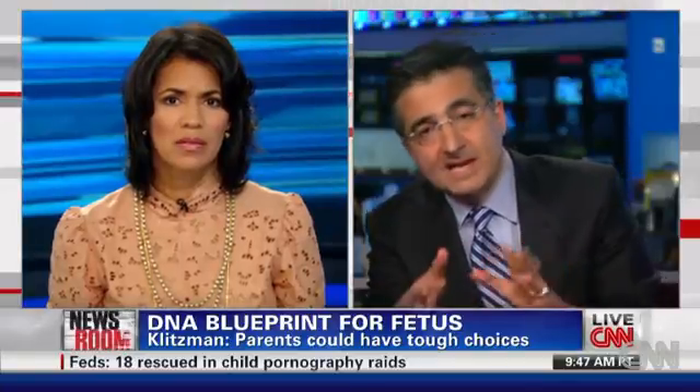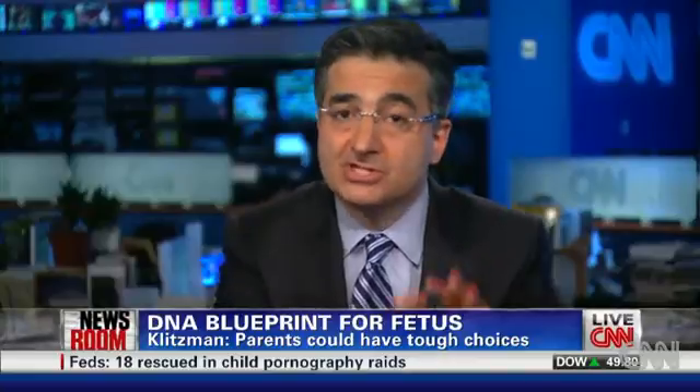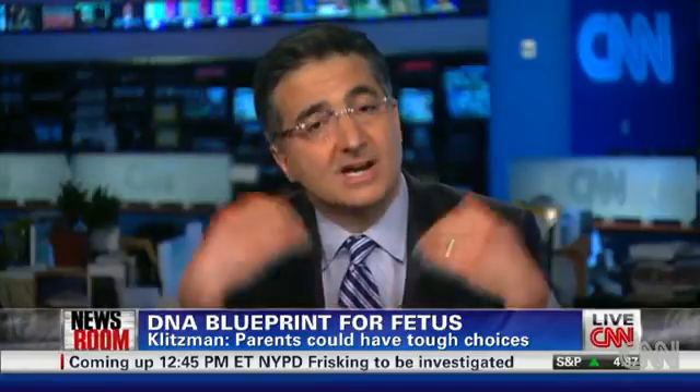Many people are against regulations, but others may say we shouldn't be terminating pregnancies because a child may be gay or have low intelligence or be deaf. Should we leave these decisions up to just parents and doctors? Should there be a role for government? These are complicated issues we all need to consider. Much of the genetic information is going to be uncertain — you have a 20% chance of autism, a 50% chance of this disease — and some people may say that's too much for me. I don't want a fetus who may develop breast cancer.